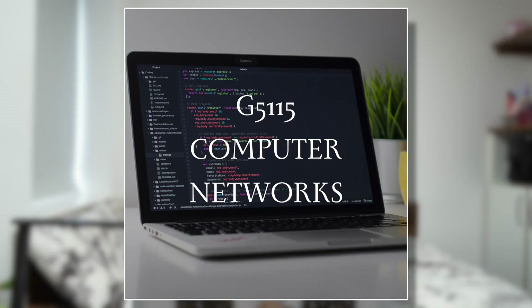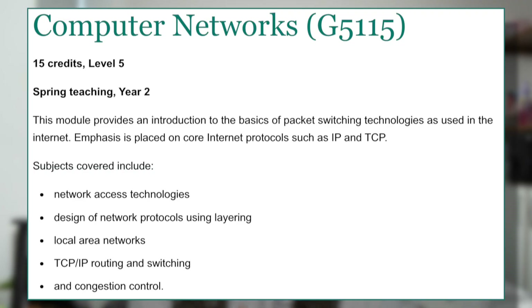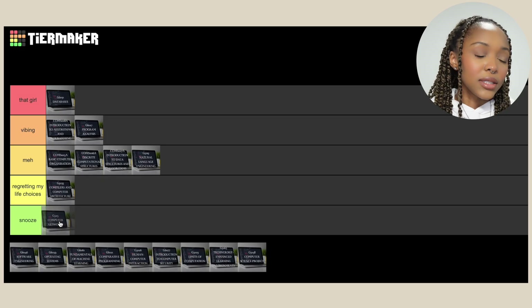Onto semester two, where everything hit the fan. Starting off with Computer Networks — I think it was a boring module in my opinion. It's not interesting to me and I don't think it ever will be. I have to put Computer Networks in 'Snooze'.